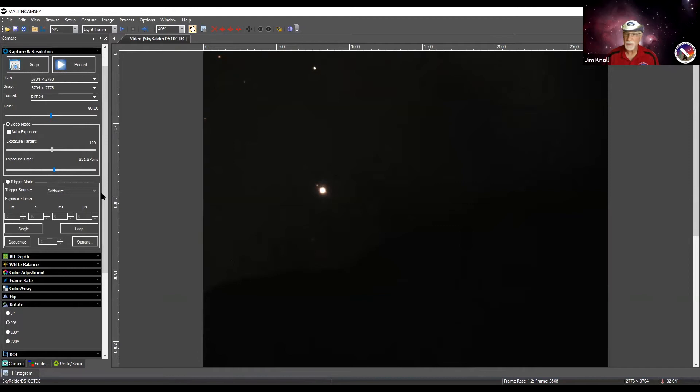Bernie wishes they were just a little bit further south — they could also show Alpha Centauri. But unfortunately, even here, Alpha Centauri is just too far below the horizon. A satellite can be spotted briefly skirting the horizon.